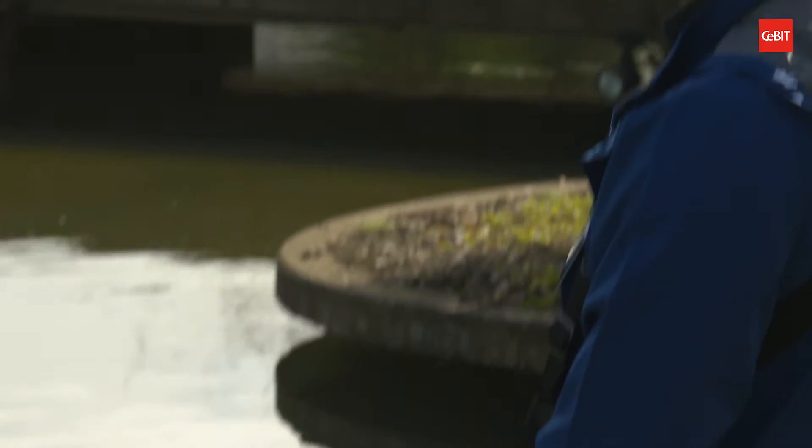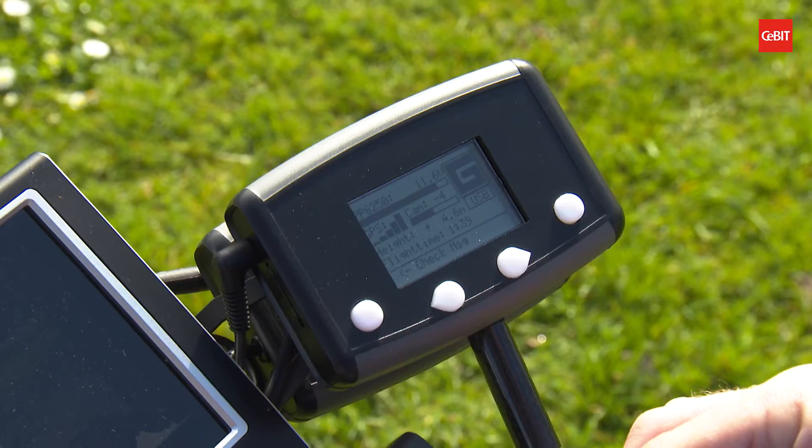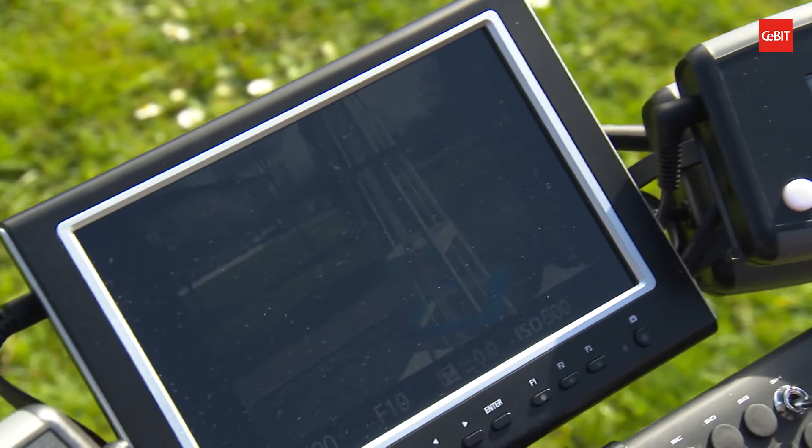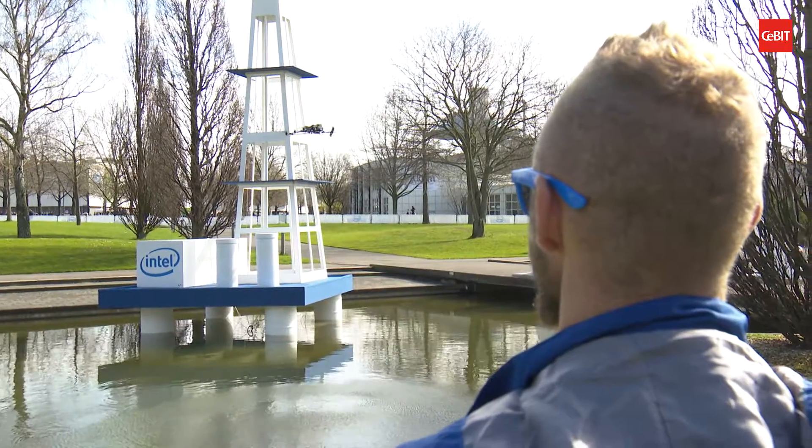Various use scenarios for drones are on display in the Intel Seabit drone park. Drones can particularly demonstrate their full strengths in dangerous deployments and in difficult to access areas, for example inspections of drilling platforms.